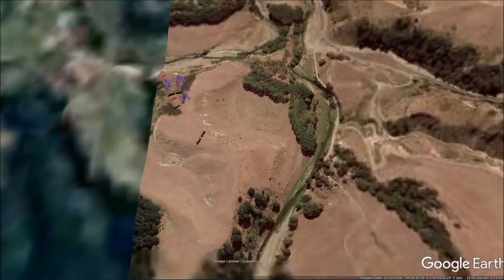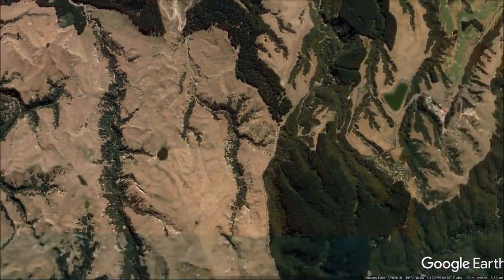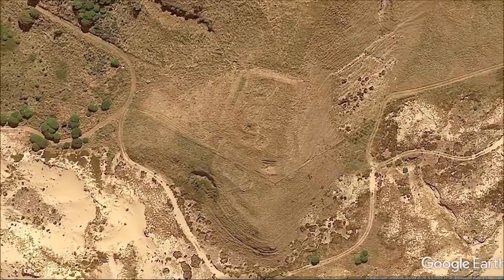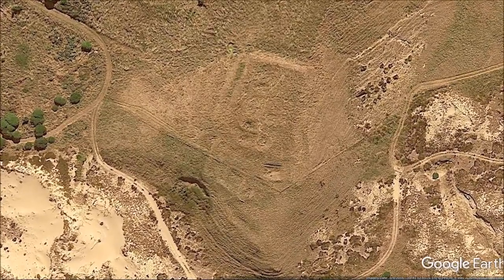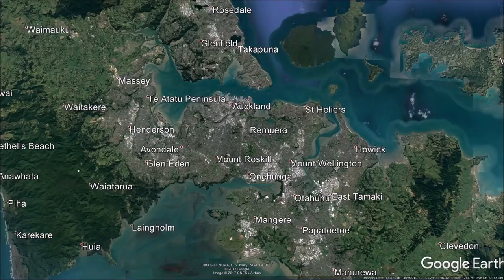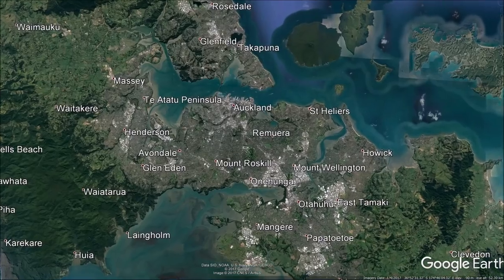Many Pā are not that sophisticated. Simply cutting off a ridgeline or headland using a section of ditch and bank, and using the naturally steep slopes for defence, is an extremely common way to make a basic Pā. Just around the coast at Ocean Beach, you can see Matarao Pā, which has a large ditch and bank on the north side, enclosing a flat platform containing several large raised-rim storage pits. Another example of this type of Pā lies completely unseen in the heart of New Zealand's largest city.